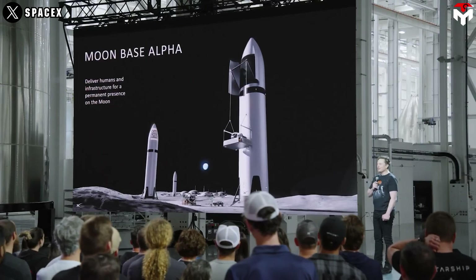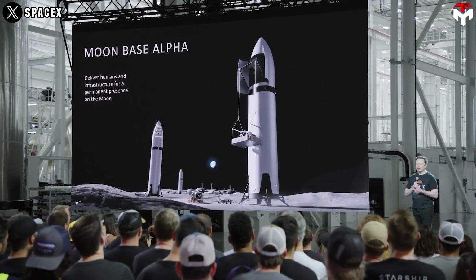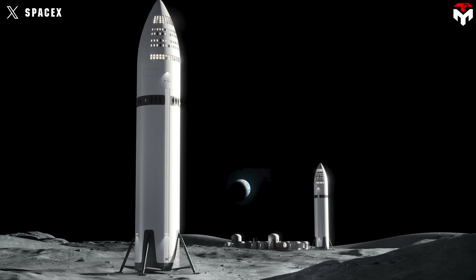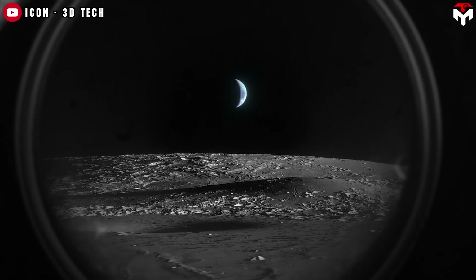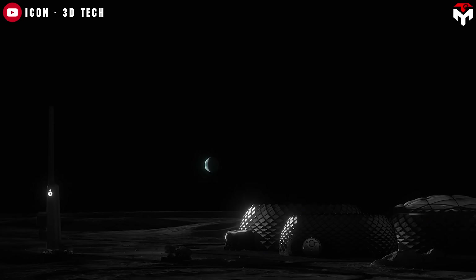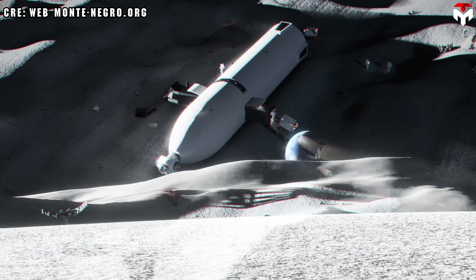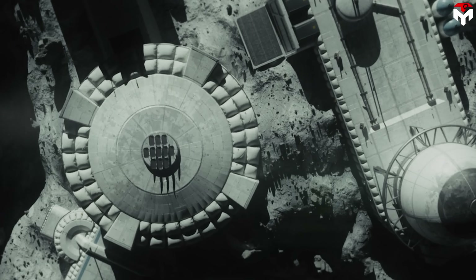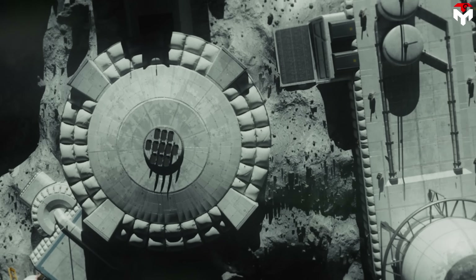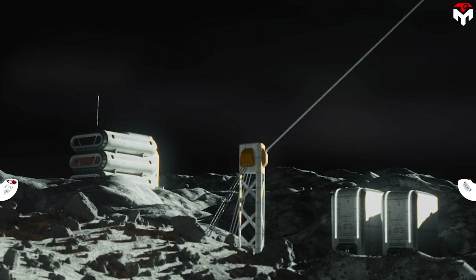Elon Musk didn't build the world's most powerful rocket just to play a supporting role — Starship is meant to take center stage. While NASA's Artemis Base Camp is focused on fixed-surface habitats prefabricated on Earth and China is exploring 3D printing structures using lunar soil, Elon has a different idea. He sees Starship as a mobile lunar home — simple, flexible, and innovative. Instead of hauling huge modules or tons of building material to the moon, why not use the transport vehicle itself as the habitat? It's practical and efficient.